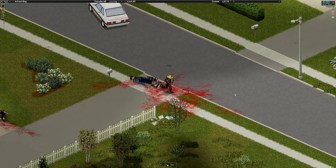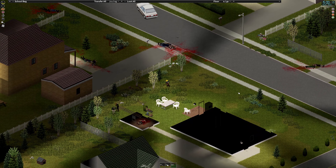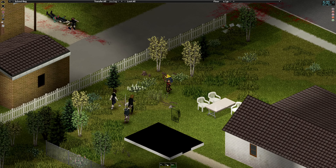Just more normal loot. And more zombies.